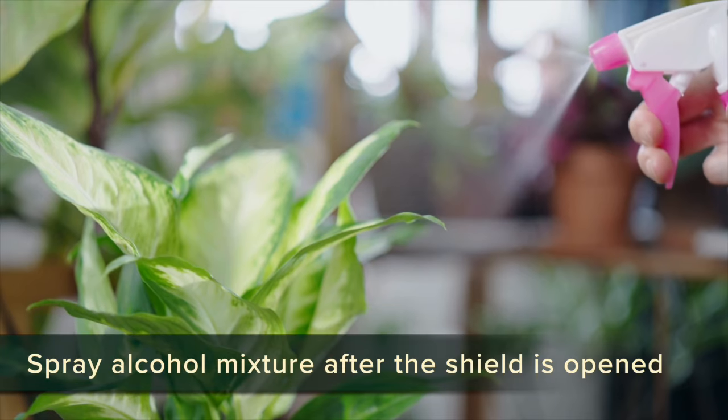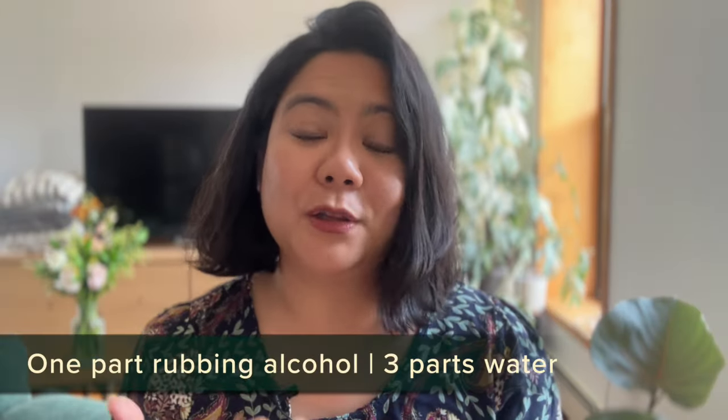One thing about getting rid of scale is that they have a shell that protects them from oil, so you can't really use a neem oil spray to suffocate them like you do with other pests. What you really want to do is physically remove them. First, cut off all the leaves that are highly infested — they're not worth saving. Then cover the pot so that if any scale falls into the soil, it doesn't stay there and reproduce. Spray insectical soap and use your fingernail, a toothbrush, or anything to scrape them off, then spray an alcohol mixture on them because that will kill them upon contact and wipe the leaves off. For the alcohol mixture, mix one part alcohol and three parts water.